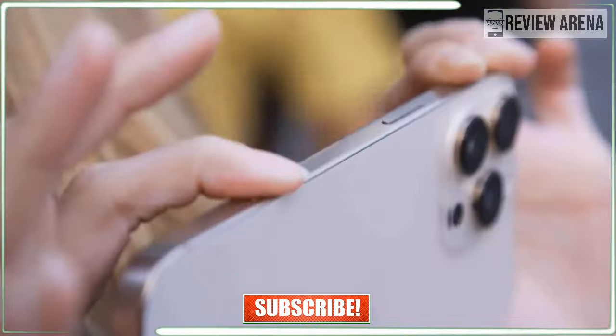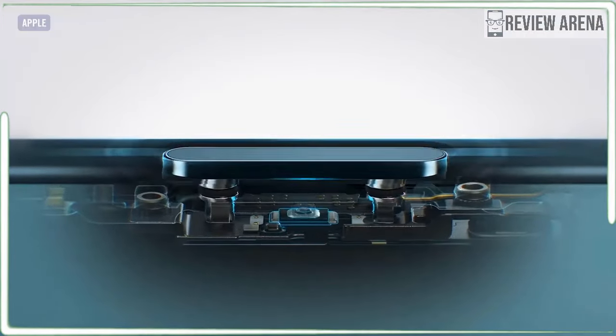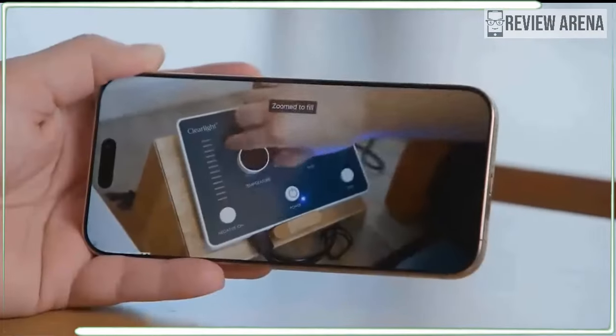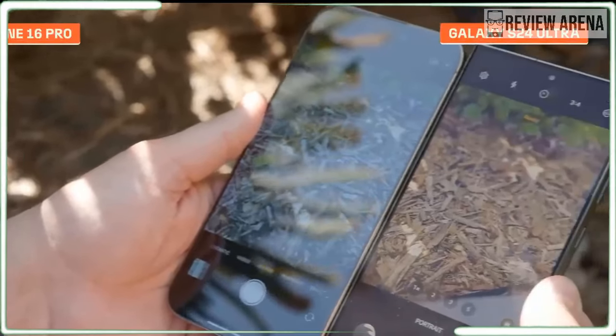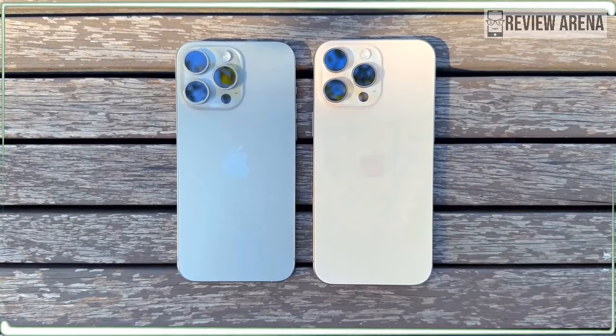Otherwise you get the same 120Hz refresh rate on this ProMotion display and the same max brightness. Apple claims a peak brightness of 2000 nits outdoors and 1600 nits for HDR content. We simulated outdoor conditions with a flashlight and the iPhone 16 Pro reached 1553 nits — that's higher than the Galaxy S24 Ultra but well behind the Google Pixel 9 Pro.